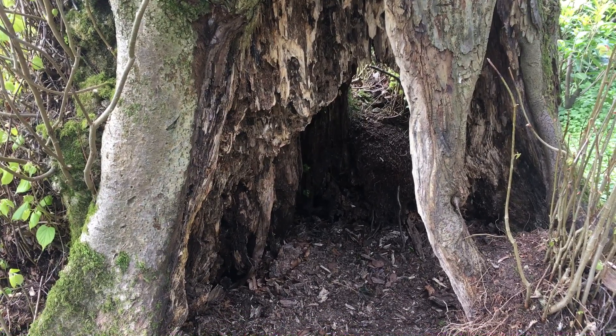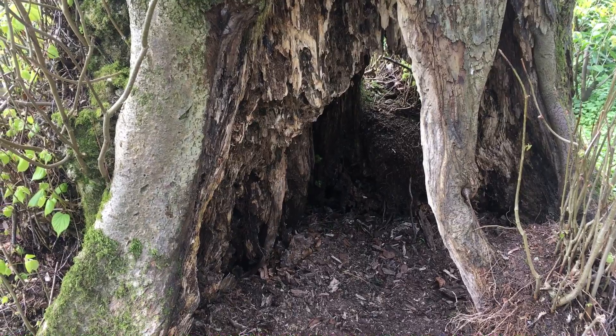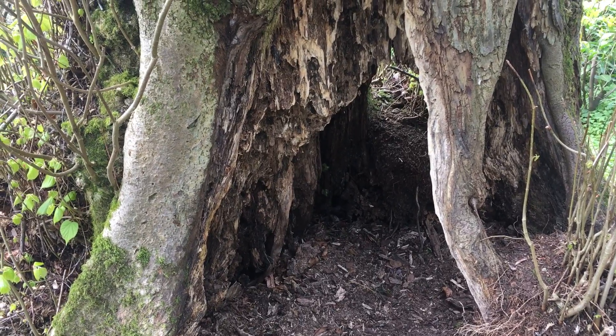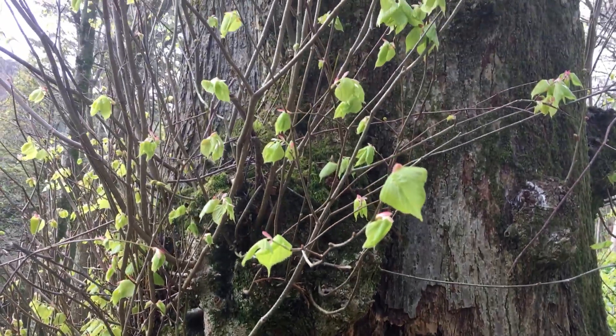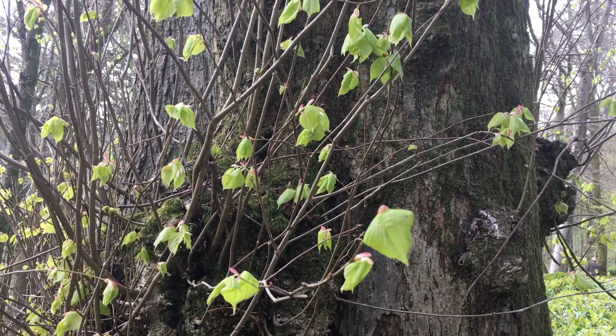Hi, today I'm at Stourhead Gardens and Lake. I've just discovered a gnarled old tree which has got fresh leaves opening up from it, and it's a beech tree.